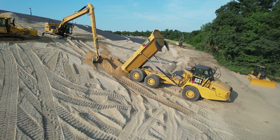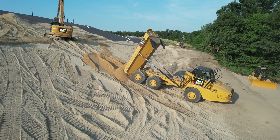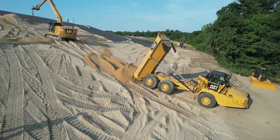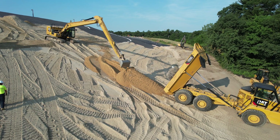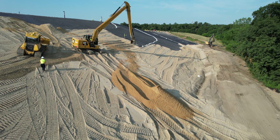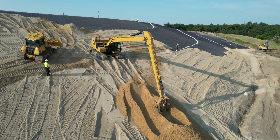Watch as the long stick excavator skillfully casts sand up the slope. Right there with it, our dozer operator meticulously grades the sand over the protective liner.